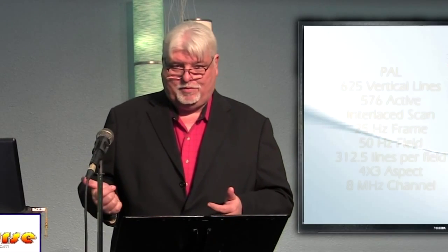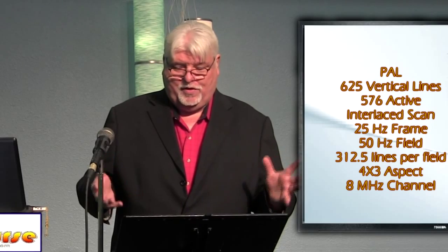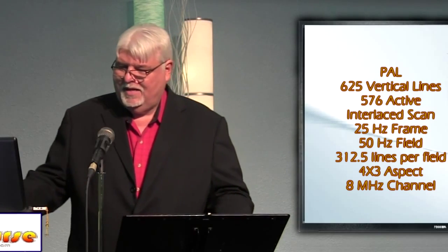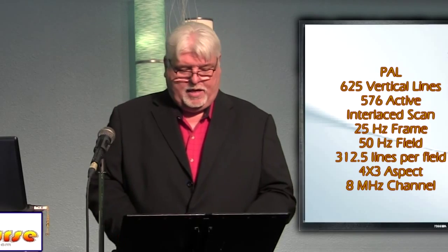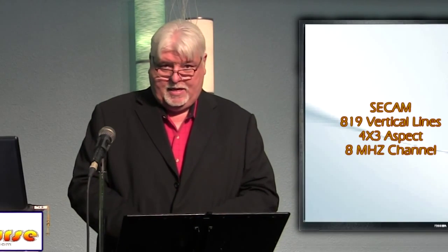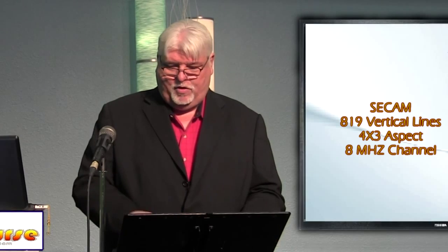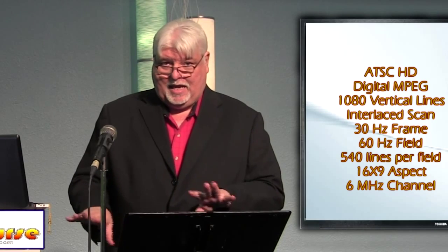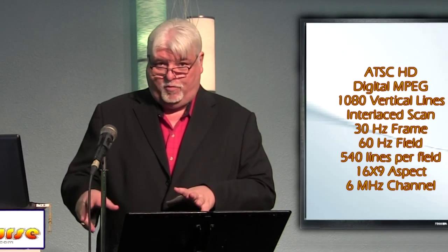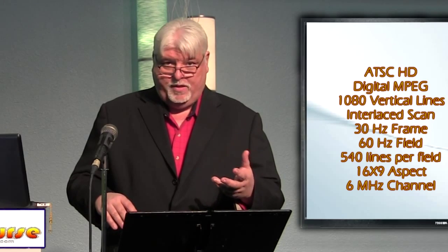NTSC was probably the worst picture, even though it was satisfactory enough to make a pretty good standard definition picture for most viewers in the United States. It was also used in Japan, and was determined by the NTSC — National Television Standardization Committee. Later on, when we decided to change from NTSC standard definition television to high definition television, we moved from a scan rate of 480i, which meant you had 480 visible lines in your standard definition picture, even though actual NTSC had 525 lines total, with another 45 lines in vertical blanking.